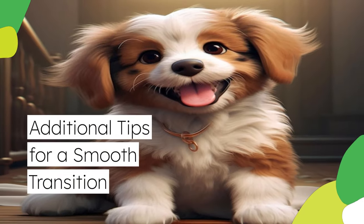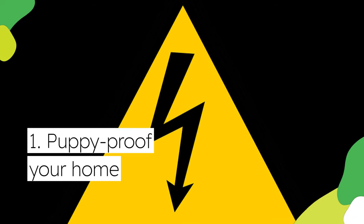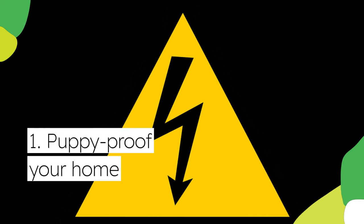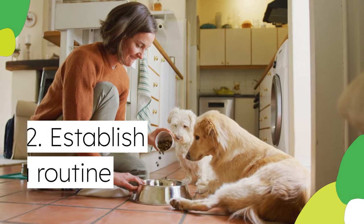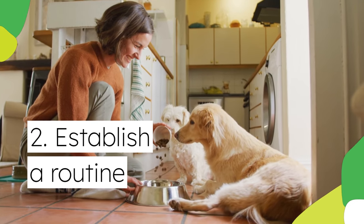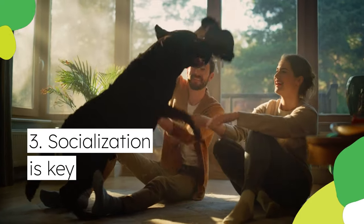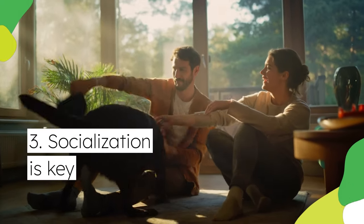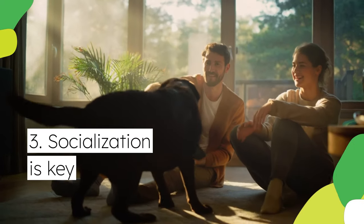Here are some additional tips for a smooth transition. First, puppy-proof your home by removing potential hazards like electrical cords, cleaning products, and medications that your curious pup might get into. Second, establish a routine by creating a consistent schedule for feeding, playtime, and potty breaks — this helps your pup feel secure and predictable. Third, socialization is key: expose your pup to different people, places, and other dogs in a safe and controlled environment to help them develop confidence and become well-adjusted.